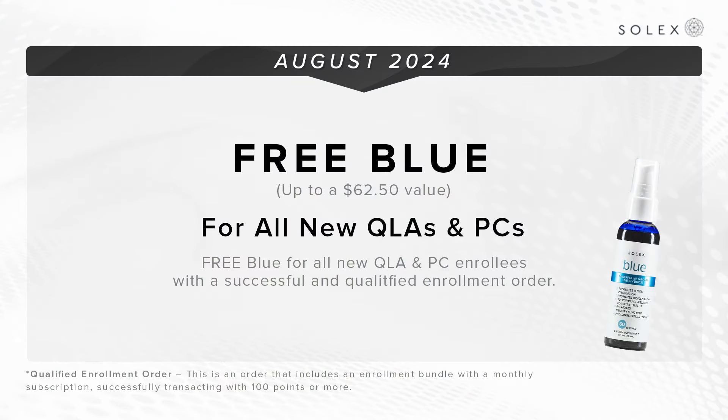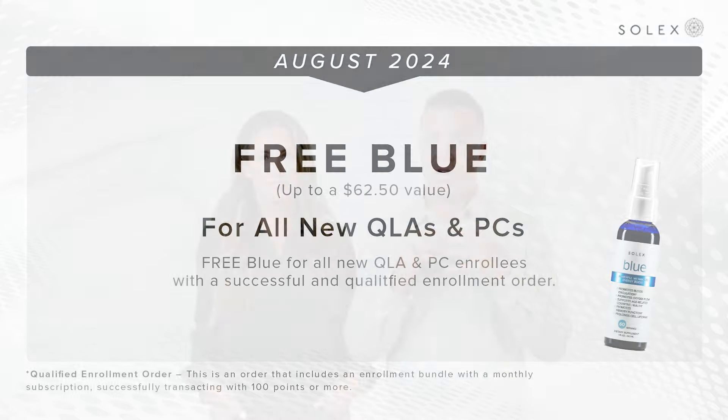Speaking of blue — also in August, the enrollment bonus is: if you enroll somebody with a bundle and a subscription, that person will get our amazing methylene blue product called Blue. It does a great job with the redox function, helping get the electron in the ATP process. If you know anything about methylene blue, you know that it's a powerful tool.